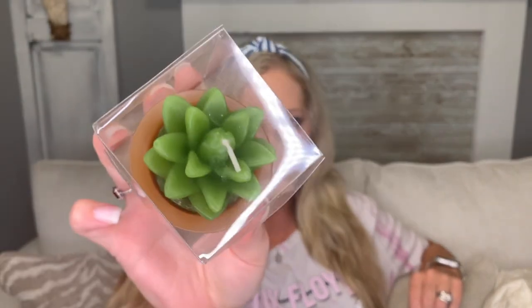I came across this super cute candle on the candle aisle — they had put out several candles I hadn't seen at my store before. It is a little succulent candle with the wick on top, and it looks like it's in a little terra cotta pot. The pot says 'Love Grows Here.' This would be a really cute gift item for someone who loves succulents and plants. I'll probably put it on my tiered tray — I love to use little succulents and terra cotta pots around my kitchen.